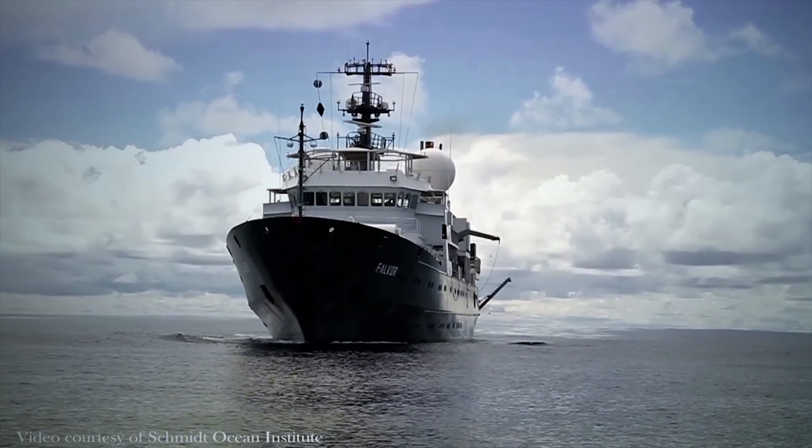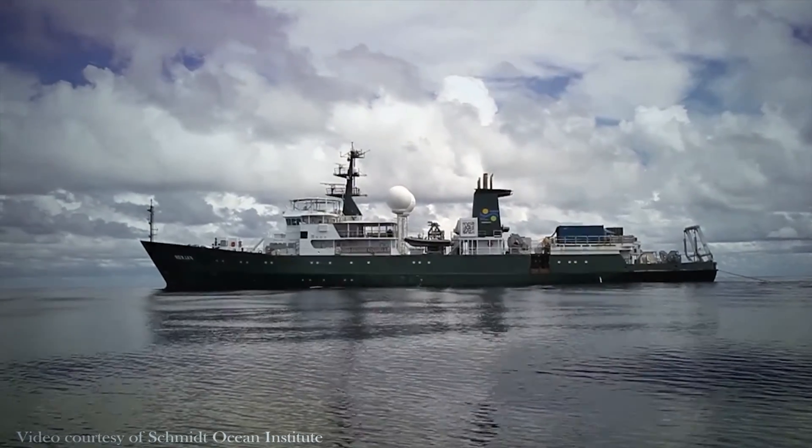We'll be on a ship that has really good internet capabilities, so you can log on to the internet and join us live as we do this exploration.